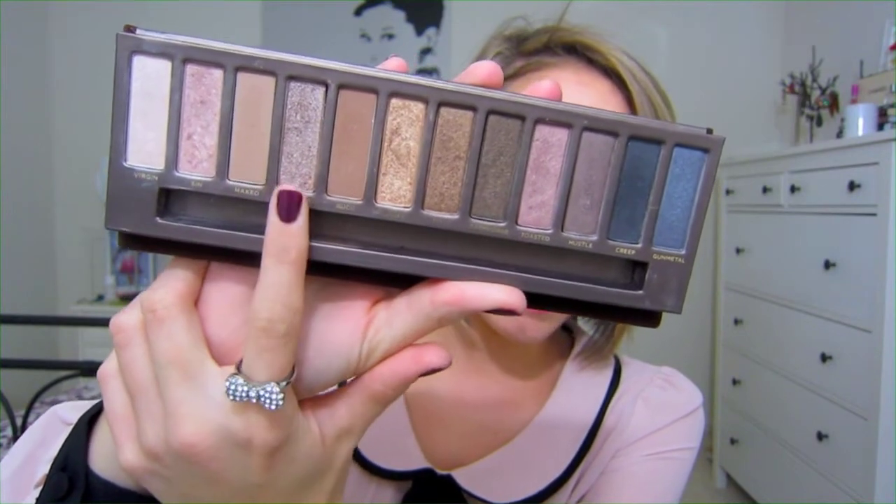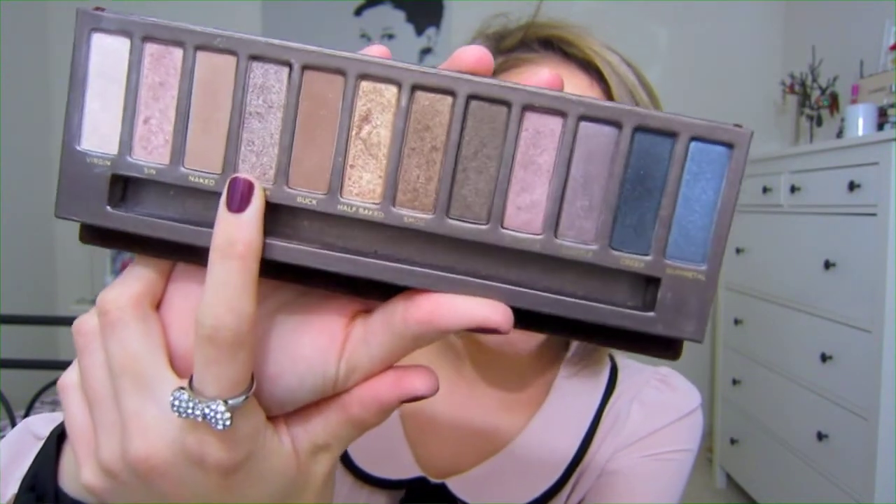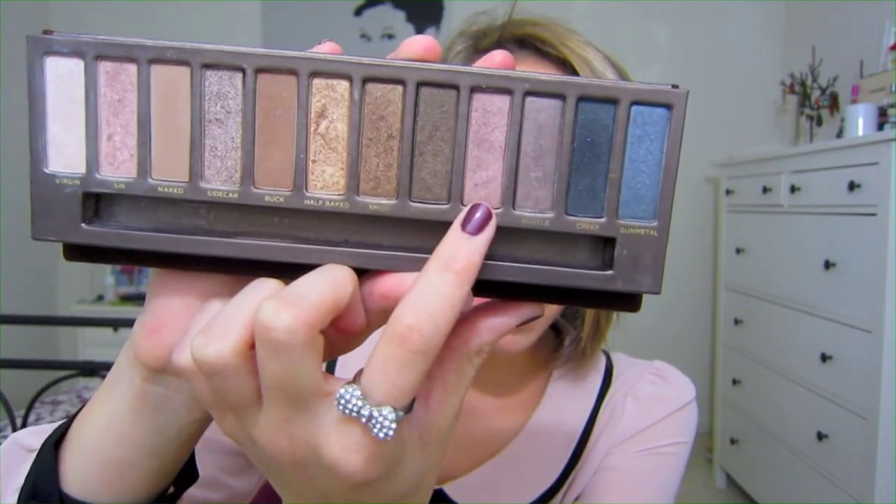The first product I've been loving this month is my Naked palette, which I feel like is a featured member of a lot of my favorites videos, but this palette is just so great and I always find new eyeshadows that I love in it. The three colors I've been using every single day are Virgin, a really nice light shimmery color; Sidecar, a deeper brown with a lot of shimmer; and Toasted, kind of a pinky brown. I use Sidecar as my full lid color, Toasted as my outer third and crease, and Virgin as my inner corner highlight to really brighten up the eye.